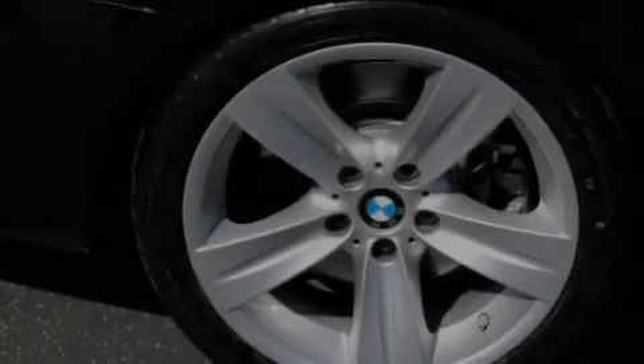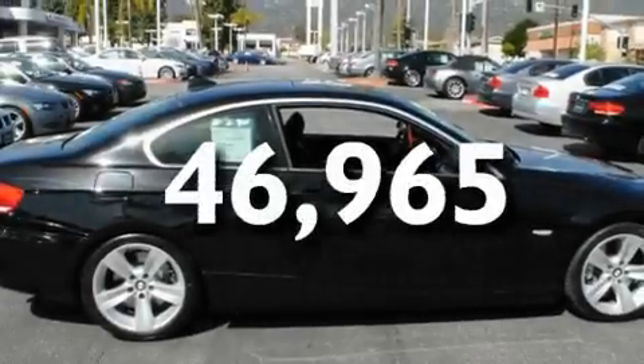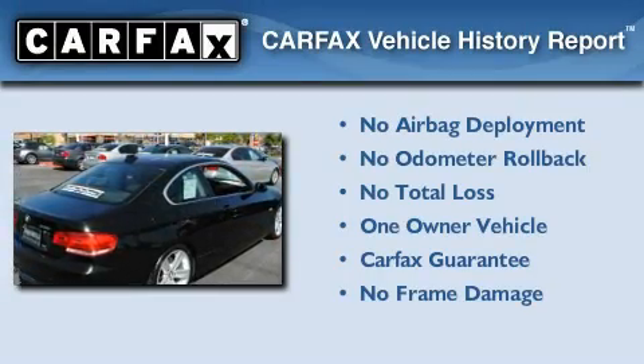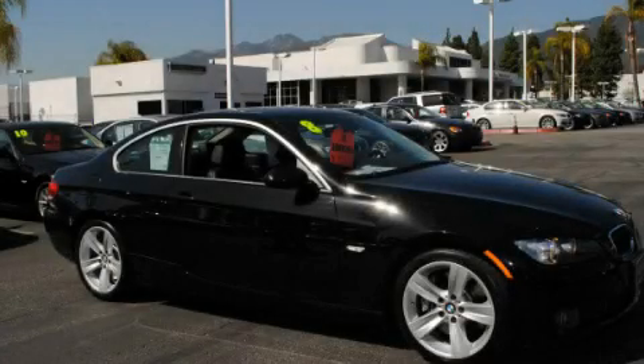Air conditioning with automatic climate control. This vehicle has fewer than 47,000 miles on the odometer. This BMW has had only one owner, and it qualifies for the Carfax buyback guarantee. This vehicle is sure to sell fast — call and arrange your test drive today.